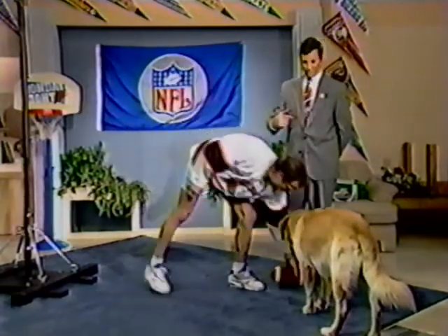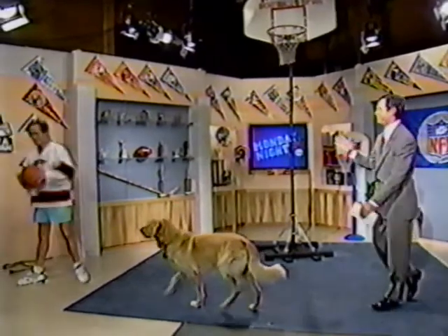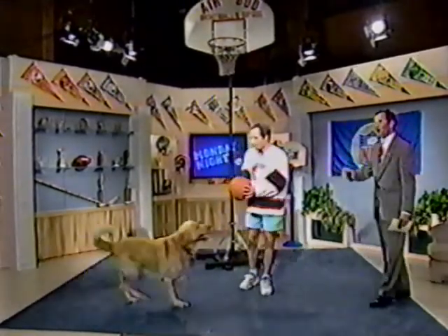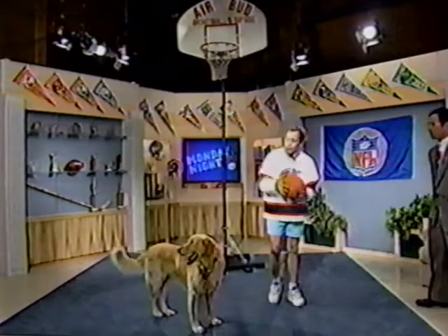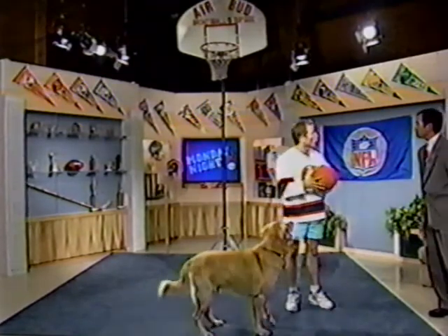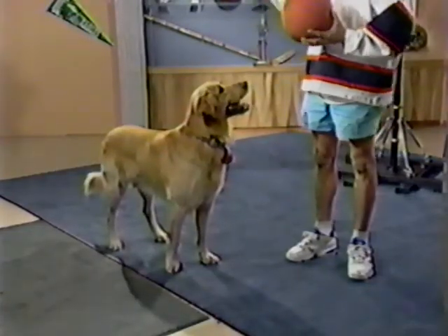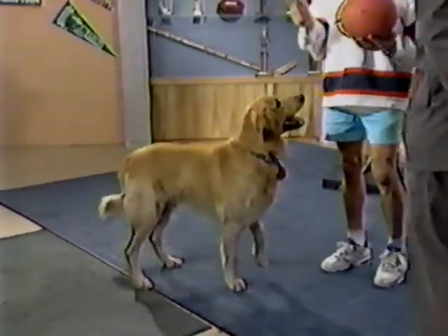Let's see if Air Bud can make a basket. Last year when we did this, the ball wasn't inflated properly and it took us a little time. He's a little distracted because of the football. He sank his 13,000th basket a couple of weeks ago in New York — 13,000 baskets.